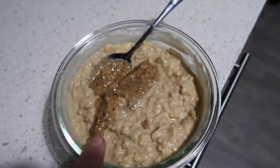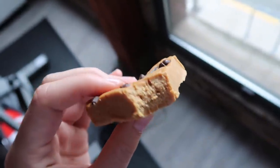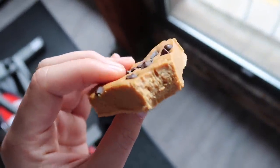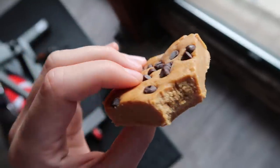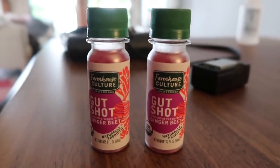Breakfast this morning is the normal protein oatmeal, cooked in the microwave for two minutes and then topped with some mixed nut butter. A little mid-morning snack is one of my peanut butter perfect bar thingies.